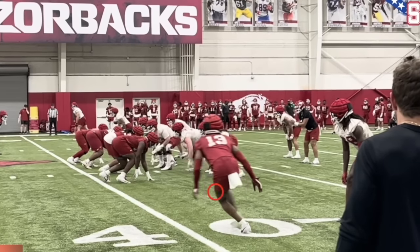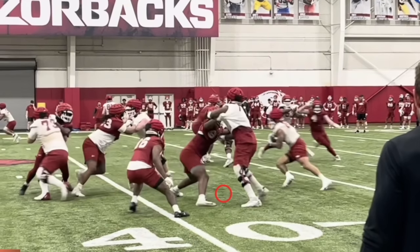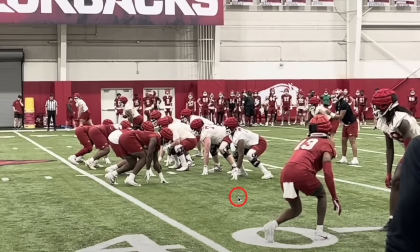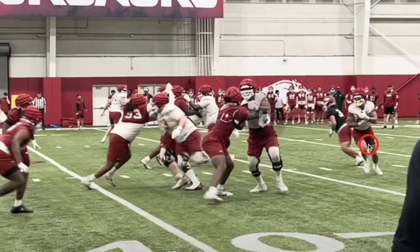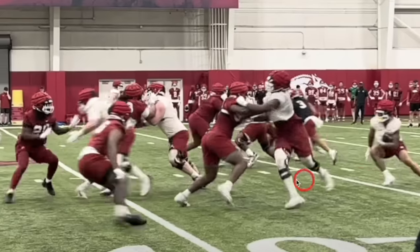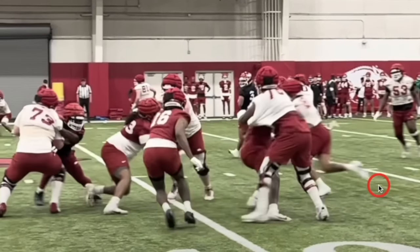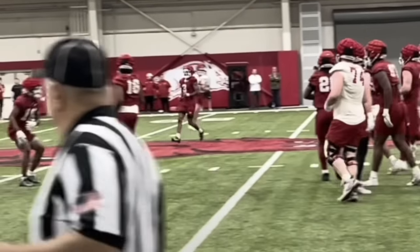Now we get another quarterback in here — this is Malachi Singleton — and we're handing this football off here to Jaquindon Jackson. This is your RB1. He sees immediately on this stretch that there's just nothing going to the outside. Look at how quickly he plants and gets vertical — not a whole lot of wasted movement right here. You can just see that he's got some juice.